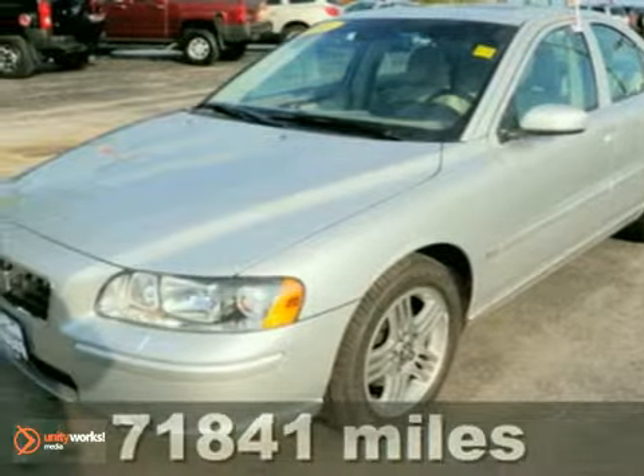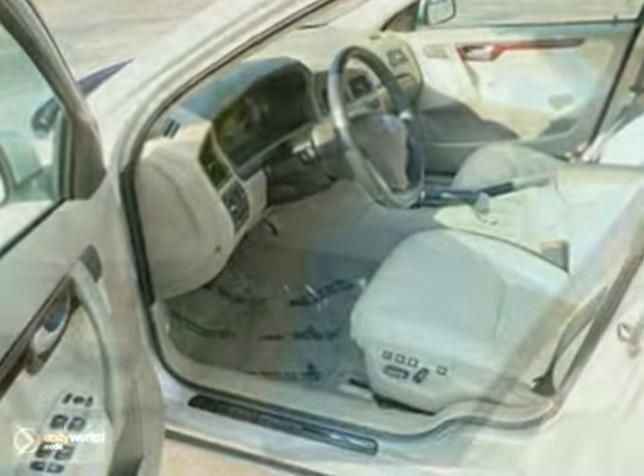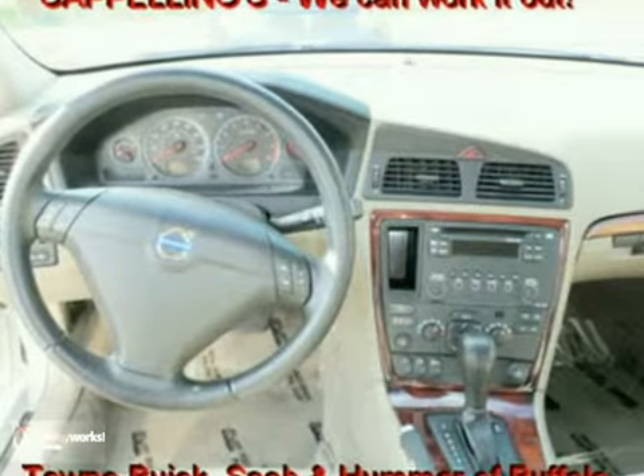Here's a 2006 Volvo S60. The 2006 S60 has standard features, including air conditioning, keyless entry, power door locks, multi-zone climate control, convenience memory settings, and cruise control.